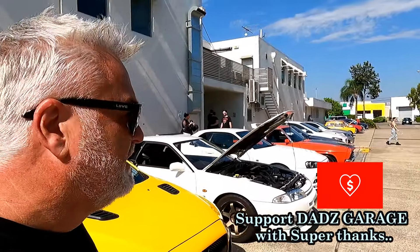All right, so I don't normally do this, but if you do like Dad's Garage, just make sure you check out down there where you like the like button and the subscribe button. You can go down there and there's a little heart — Super Thanks. Basically, if you're watching the videos and you think you wouldn't mind giving Dad's Garage a couple of dollars just for the effort and help out with the cost, you can go down there, check out the Super Thanks and donate a couple of dollars if you like.